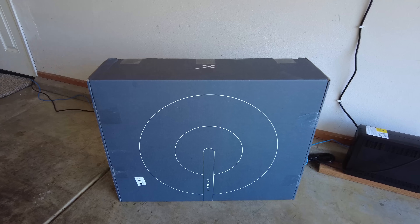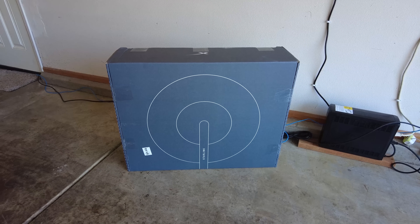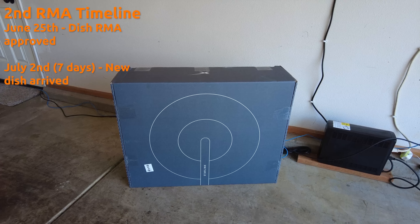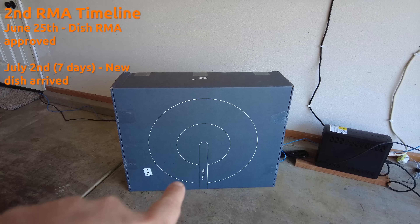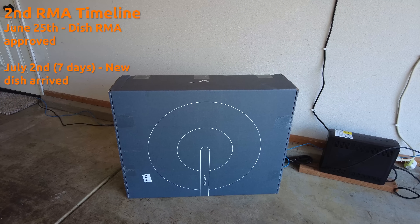To their credit, just like the first time, they immediately — no questions asked — said they were sending me a new dish. The new dish took seven days to arrive from the time I wrote in and they approved the RMA, arriving on July 2nd. Today is July 6th and we're going to swap it out. To do that I need to take down my old dish, stow it, rebox it in the original box I kept, and ship it back to Starlink.